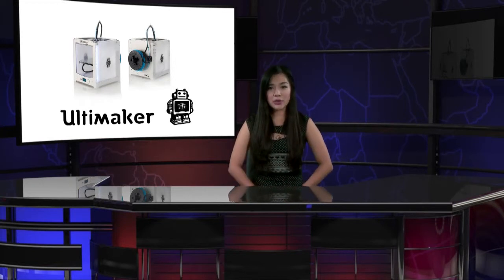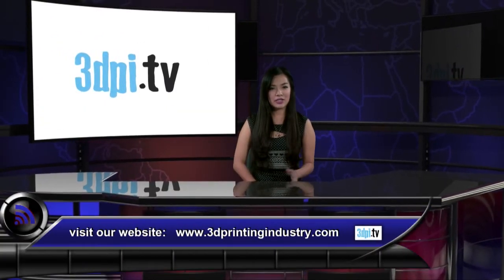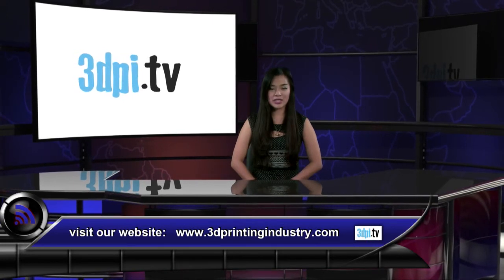3D Hubs also argues that MakerBot is gaining traction with the Replicator 2 and Replicator 2X, and that with the growth rate of the Replicator, it is poised to overtake the Ultimaker as the most popular printer on the platform soon. Anyone interested can visit 3DPrintingIndustry.com to see more detailed information on this research.